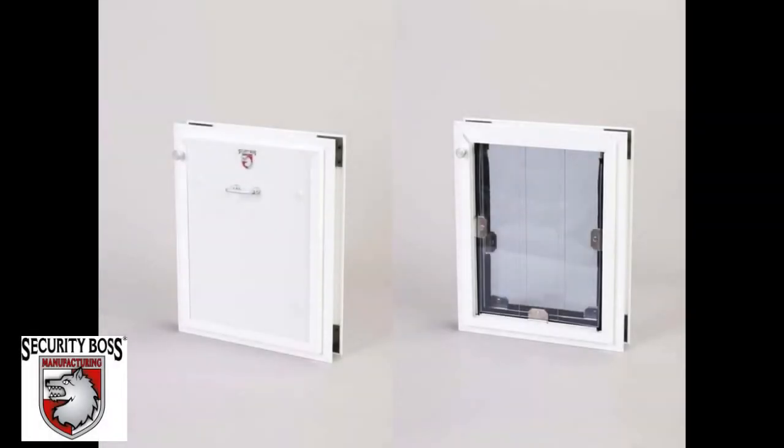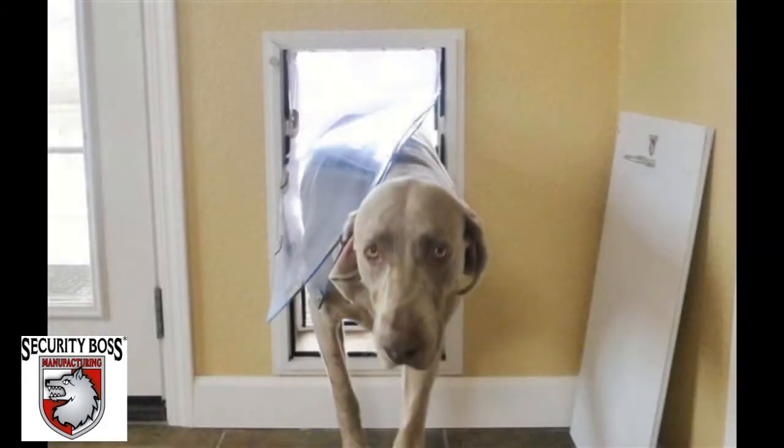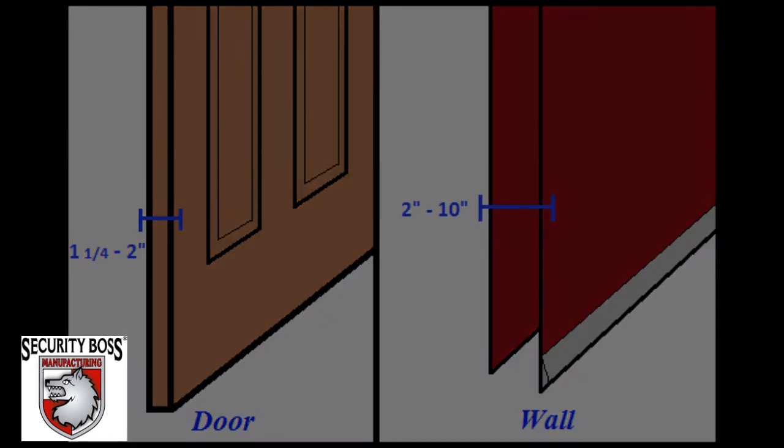The Security Boss Max Seal pet door is the very best pet door on the market. It is compatible to be installed through both entry doors and through walls. It can accommodate any door thickness from 1¼ inches up to 2 inches thick, and any wall thickness ranging from 2 inches up to 10 inches thick.